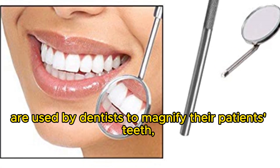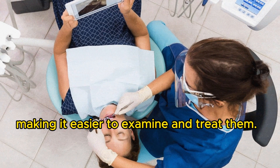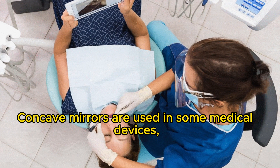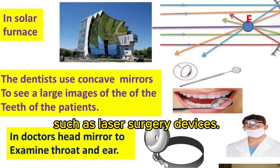Concave mirrors are used by dentists to magnify their patients' teeth, making it easier to examine and treat them. Concave mirrors are also used in some medical devices, such as laser surgery devices.